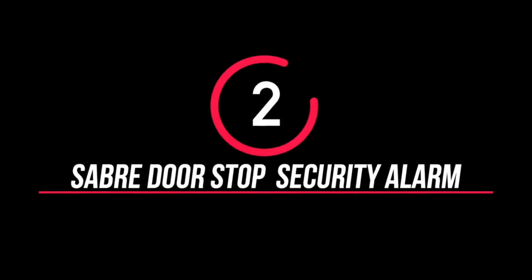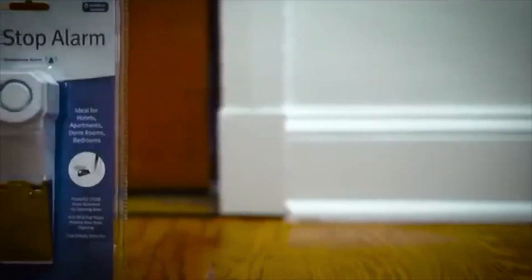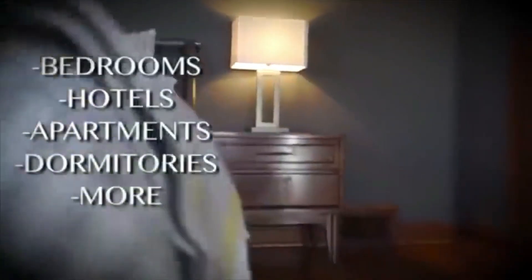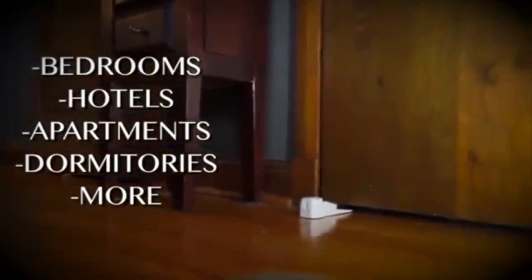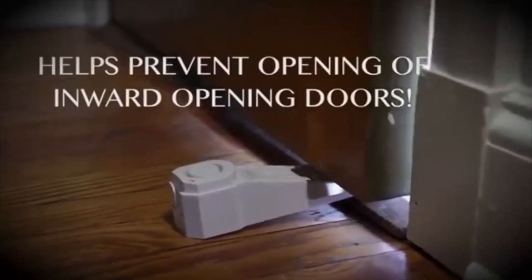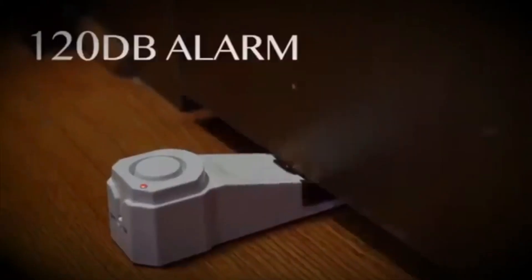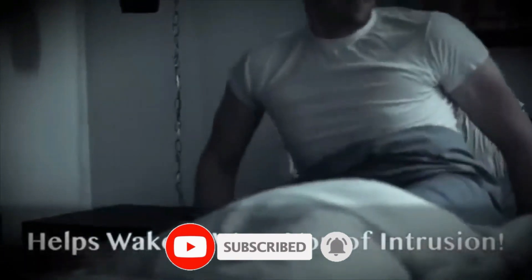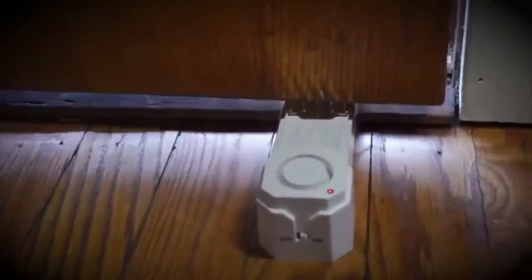Number 2: Sapri Door Strap Security Alarm. When we go to a house, the security is very important. On the night, the door can be opened without warning. This door strap security alarm is very important. If you have a door strap, you can set it on your door. This alarm will produce a loud sound if someone tries to open the room.